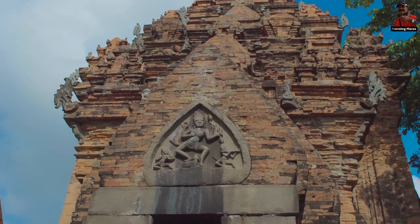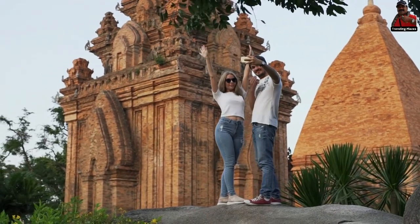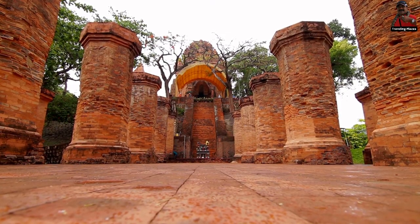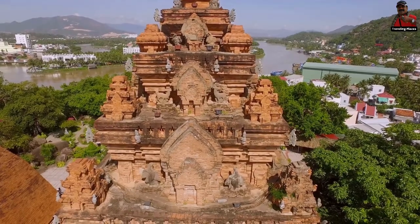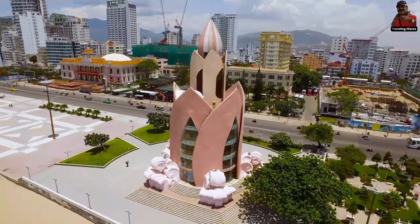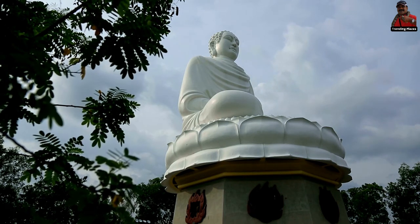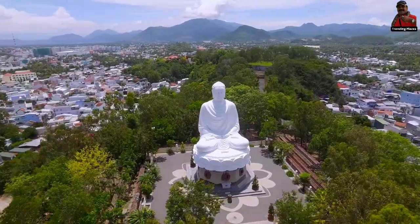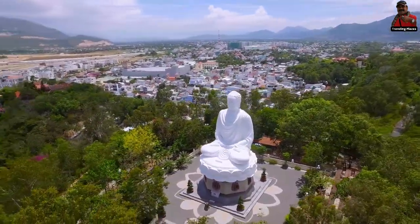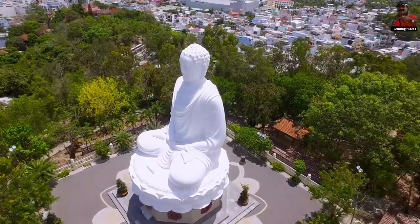Nha Trang offers a number of significant sites that keep cultural enthusiasts busy. The Po Nagar Cham Towers, constructed by the Cham people in the 8th century, are a must-see. Their stunning architecture incorporates elements of Islam, Buddhism, Hinduism, and many other religions. Nha Trang Cathedral is a showcase of elaborate French-style stained glass windows and massive columns in the center of town. At the Long Son Pagoda, a huge Buddha statue stands on a hilltop and looks down on the city. Additionally, the Tranquil Buddhist Meditation Institute is a little outside of town but is well worth the trek. The Institute looks out over a stunning view of paddies and mountains while being surrounded by multi-layered gardens filled with flowers and plants.